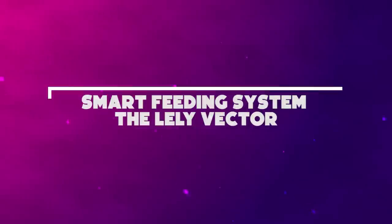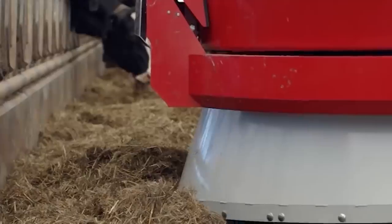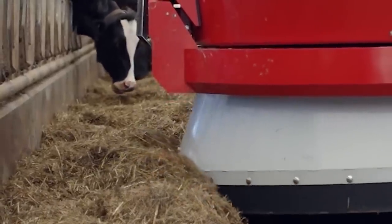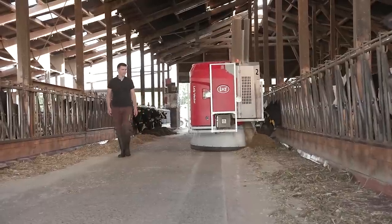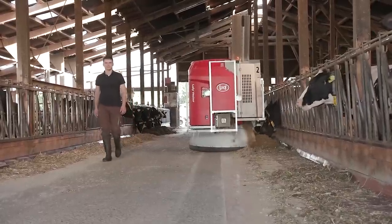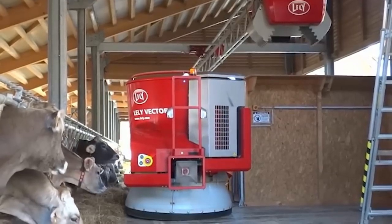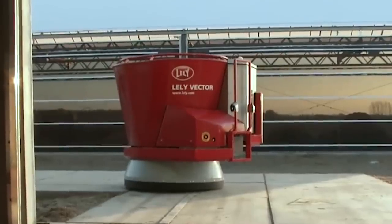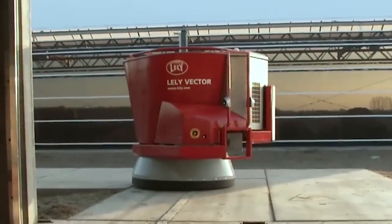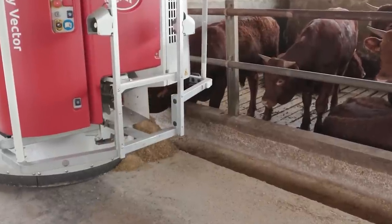Smart Feeding System — the Lely Vector. It's an automated system that allows for 24/7 flexible animal feeding. The Lely Vector consists of two main parts: the feed kitchen, where feed is selected and loaded, and the mixing and feeding robot. The latter is a self-contained, battery-operated vehicle capable of feeding a self-mix ration automatically. No need to take out the cows to graze, if you want unhealthy and unhappy meat to eat. Number 10.